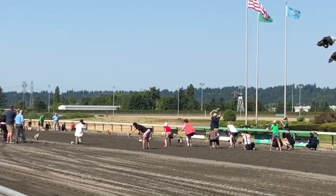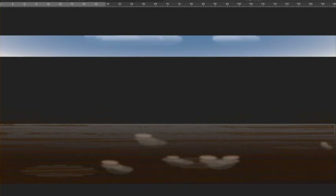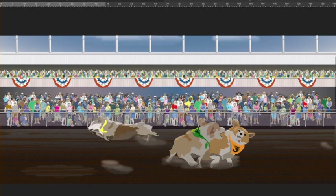I got my Affinity Designer software out and added layers, as you do in oil and acrylic painting, to create the image I wanted to make. This was for a call to artists for the city of Auburn, Washington, where Emerald Downs resides.